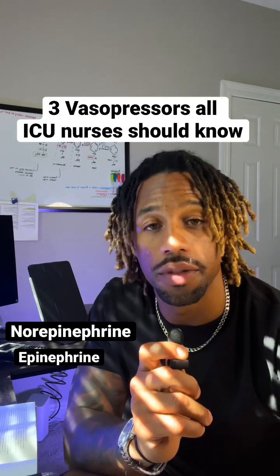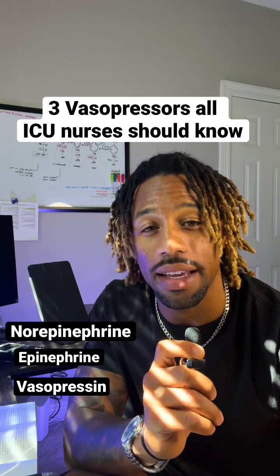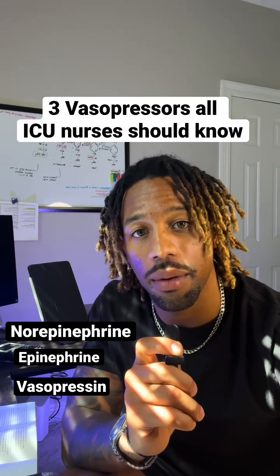The third most commonly used vasopressor in the ICU is vasopressin. We usually get this medication at a steady rate. This medication has antidiuretic as well as other properties.